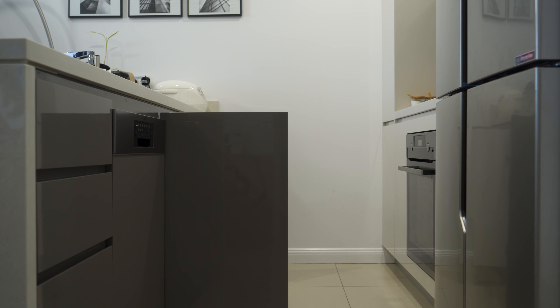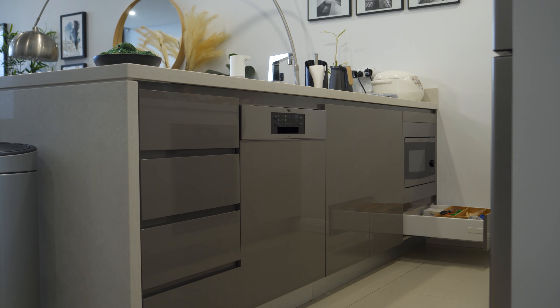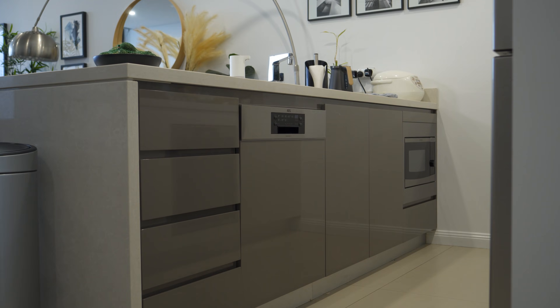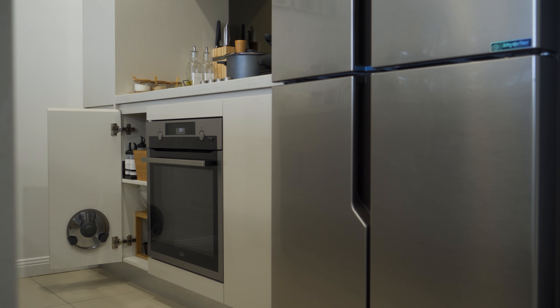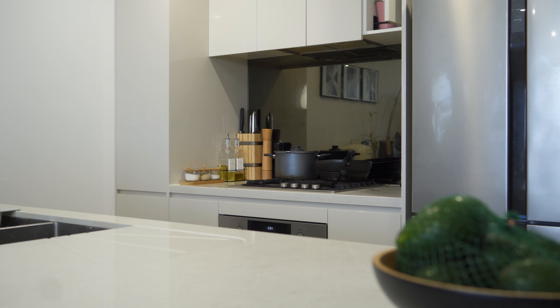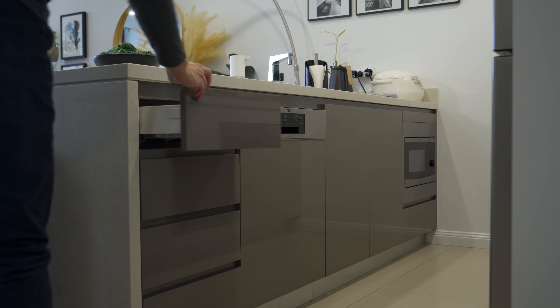Let's start with the pantry and drawers. To the left, we have a total of 5 drawers and 1 cabinet under the sink. On the right side cooking area, we have a tall and narrow pantry cabinet in the corner, 2 cabinets under the stove, and another cabinet above the stove. Let's start from the left kitchen island area.